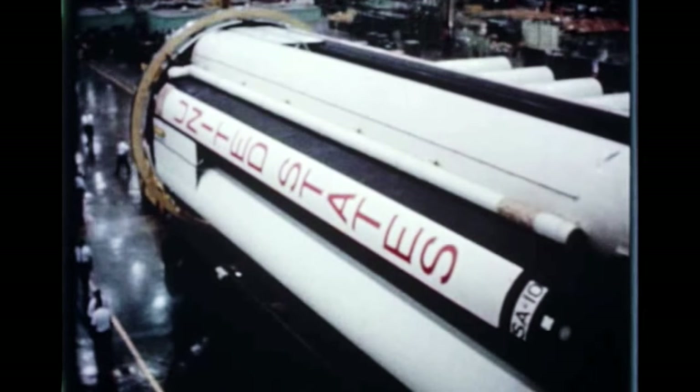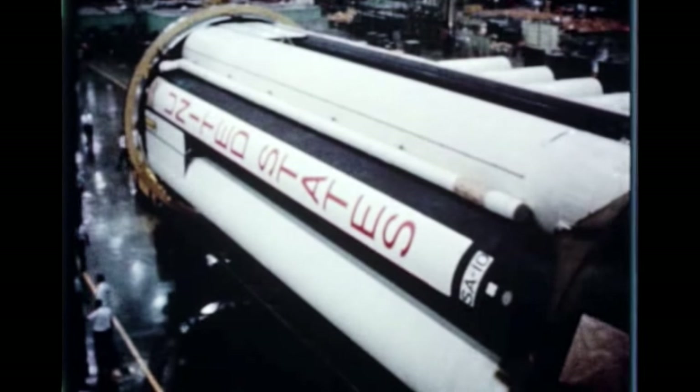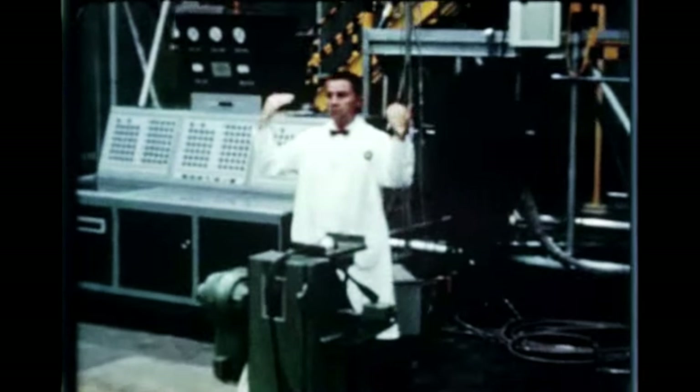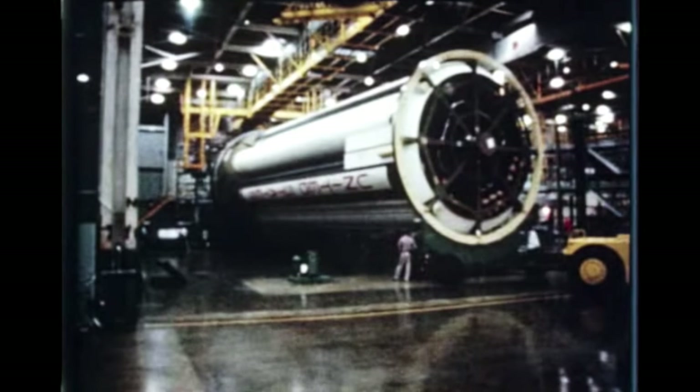Also at Marshall's Michoud operations, checkout of the Chrysler-built S-1-10 began on May 4th and will be completed early next quarter. Following completion of checkout, the booster will be prepared for shipment to MSFC next report period.